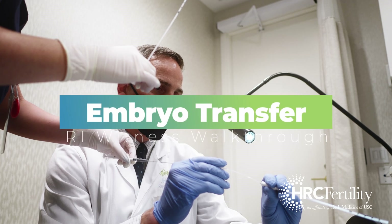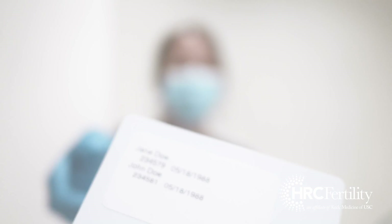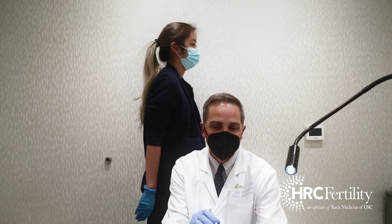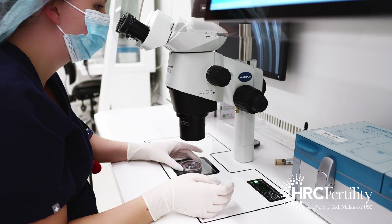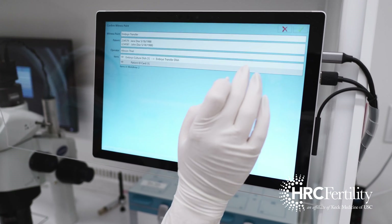The final step involving the RI Witness system is the embryo transfer. The process begins with an identity confirmation. The patient's RFID card is inserted into an RI Witness terminal, which is connected to an embryologist workstation adjacent to the transfer room. If the system confirms a match between the embryo and recipient, then the embryologist will log the start of an embryo transfer.